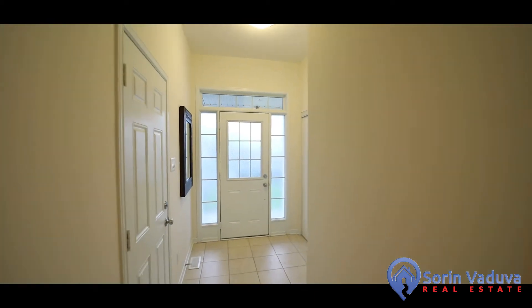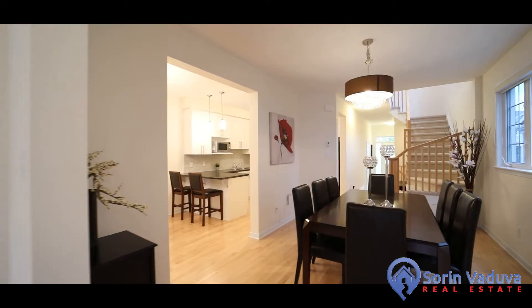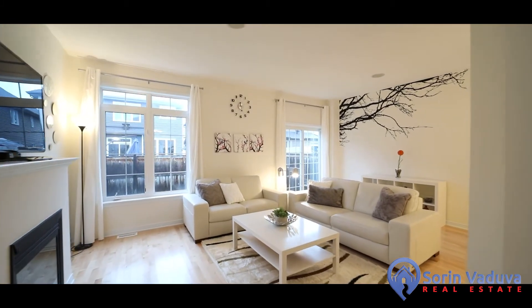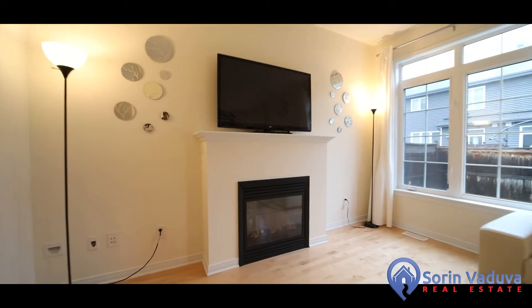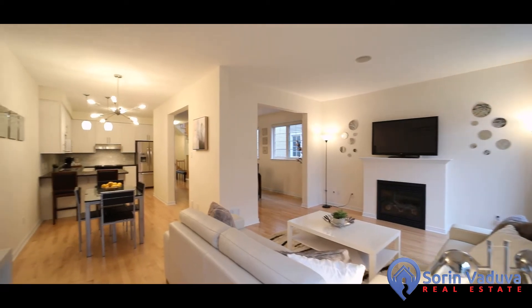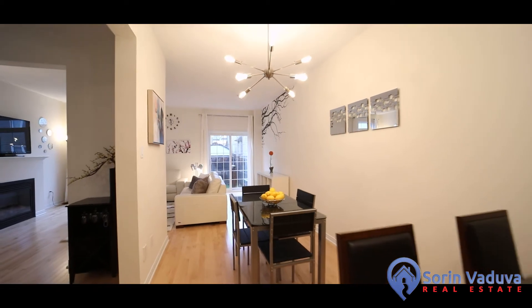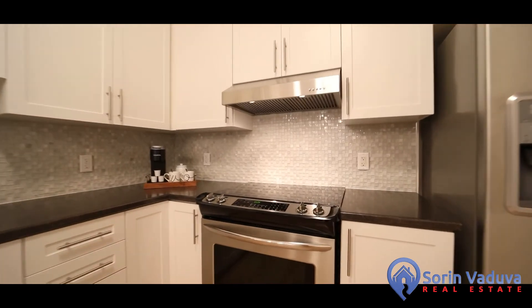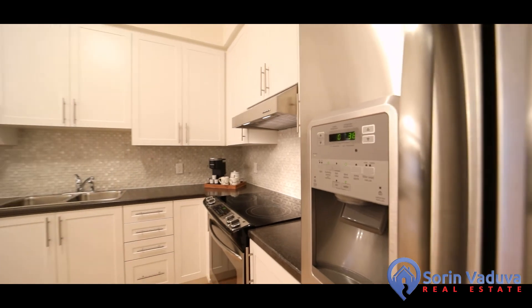The main floor features stunning hardwood flooring and a large dining room with two very large side windows bringing in tons of natural light. The living room is large and features a gas fireplace, built-in speakers, and large windows with patio door access to the fully fenced backyard. There is also a beautiful white kitchen with loads of cupboard and counter space, stainless steel appliances, a breakfast bar, and enough room for an eating area, making it a great place to entertain.